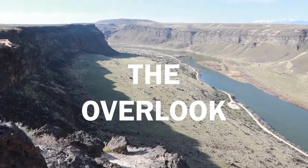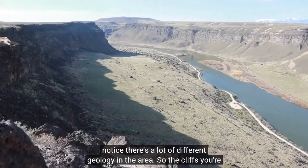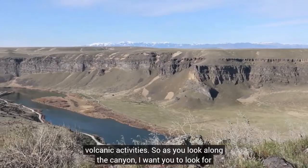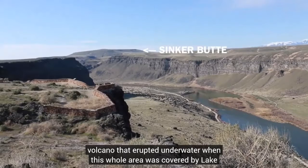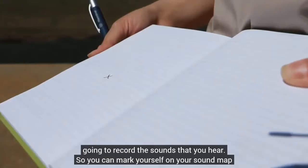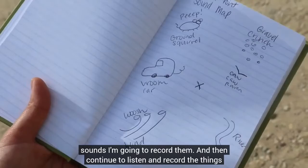Here we are at the Overlook at Dedication Point overlooking the Snake River — we're about 400 feet up from the canyon floor. You'll notice there's a lot of different geology in the area. The cliffs you're looking at are made of basalt, which is a type of igneous or volcanic rock that cools above the surface, and it's been laid out in layers from different volcanic activity. As you look along the canyon, look for evidence of a volcano — you might spot Sinker Butte, an extinct shield volcano that erupted underwater when this whole area was covered by Lake Idaho. A sound map activity: find a nice spot to sit, mark yourself on your sound map with an X, and record the sounds you hear — the river, the wind — as you listen carefully.